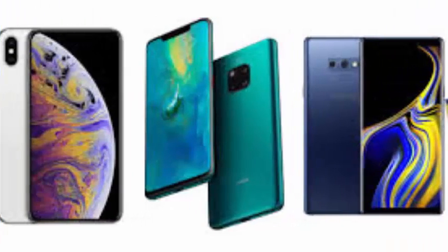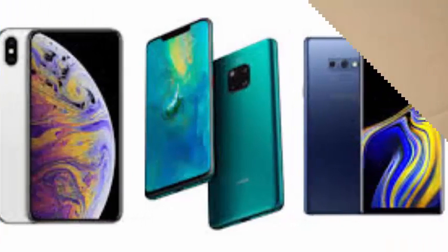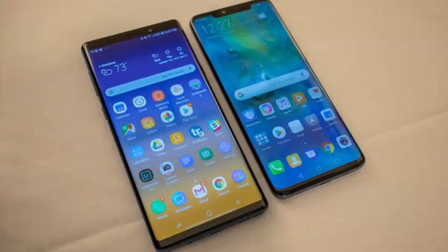In terms of battery capacity, the Mate 20 Pro has a slight advantage at 4200 mAh compared to the Note 9 battery of 4000 mAh.